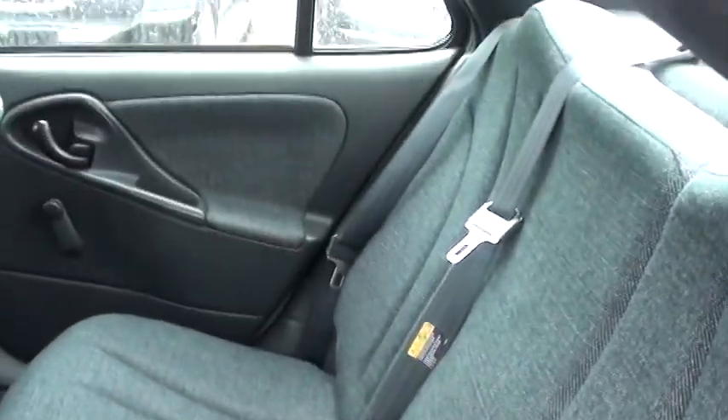Just unlocking the back door here to give you a chance to look at the back seats. Again, they almost look like they were never used — there are no rips, no tears.